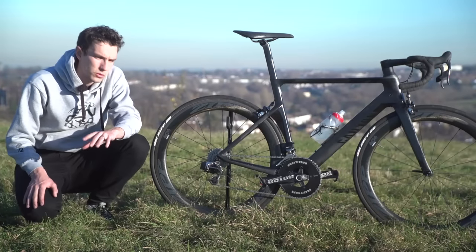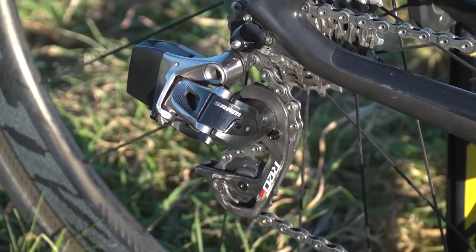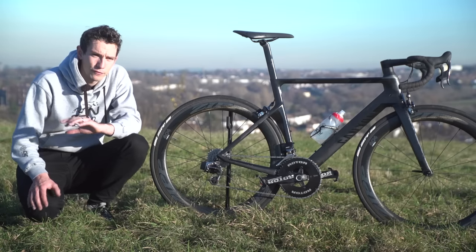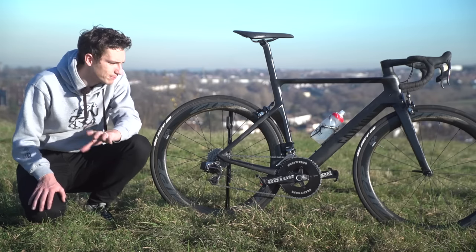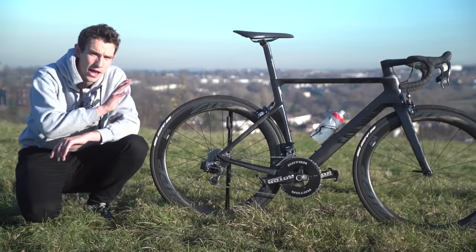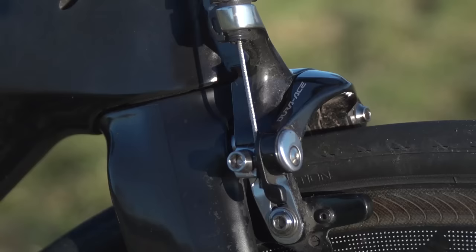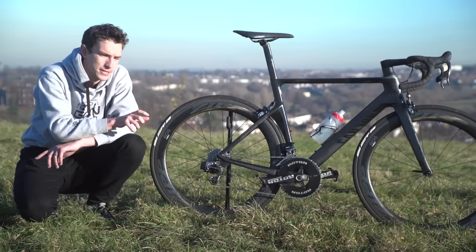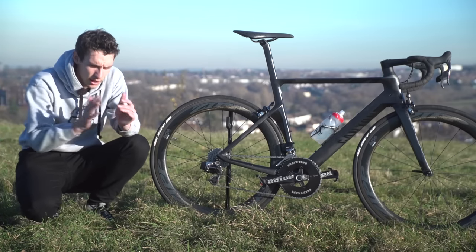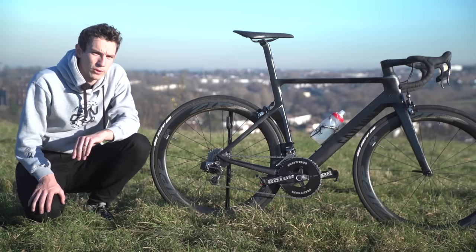One of the other things I changed was the groupset, and you can see pretty clearly that it now has SRAM Red eTap on there. I put it on in about February or March, when I was fortunate enough to get hold of a groupset, and in that time I have, it's fair to say, fallen in love with it — it's been absolutely great. But it's not a full SRAM groupset. I've still got the Shimano Dura-Ace brakes on there, because at the moment SRAM don't make the direct mount brakes. Like Team Katusha, I've still got Dura-Ace brakes, which pains me slightly. I love SRAM, I love Shimano, but mixing the two just doesn't feel quite right. So hopefully at some point soon I'm going to be able to put a full SRAM groupset on there.